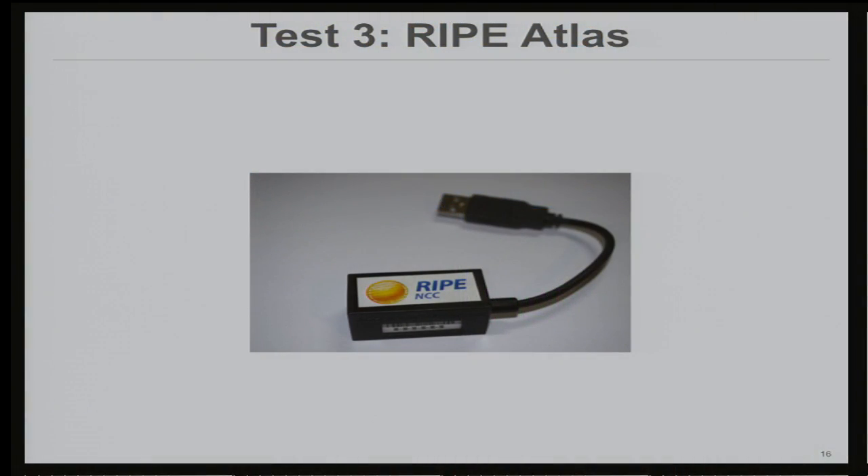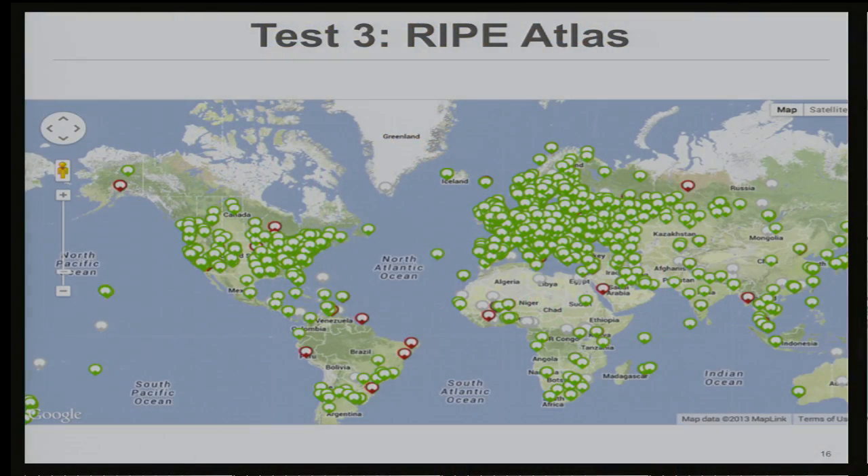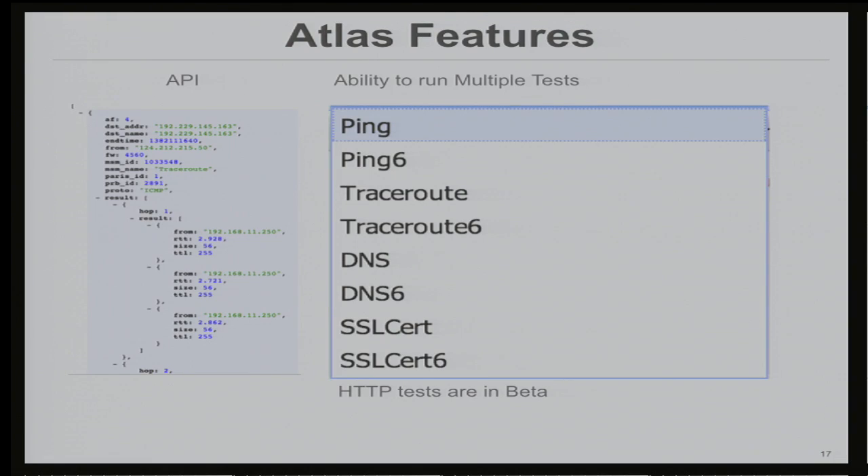The next option turned out to be really amazing: the little probes that RIPE distributed were extremely helpful for us. RIPE Atlas — I'm sure you're all familiar — has pretty good coverage around the world, now more than 4,000 nodes deployed. What we really like about Atlas is that it's completely programmable. You can set your tests using APIs and get results back from APIs. They can do ping, trace, DNS, SSL certs, and they're doing HTTP tests in beta now.